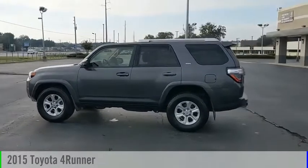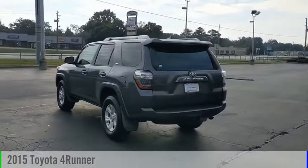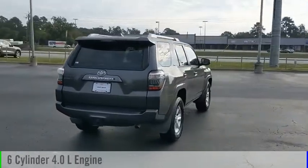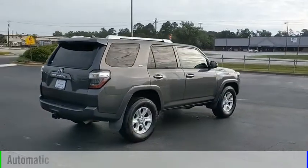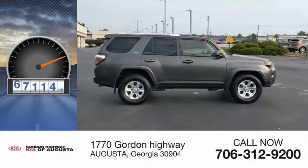Make a great choice today with this 2015 4Runner. This vehicle is powered by a rear-wheel drive, 6-cylinder, 4.0-liter engine and comes with an automatic transmission. This vehicle has less than 80,000 miles.